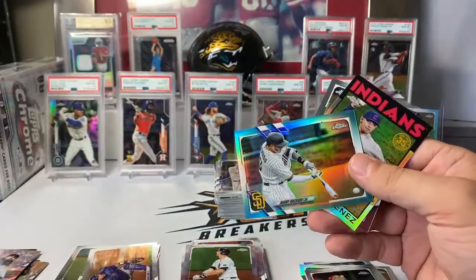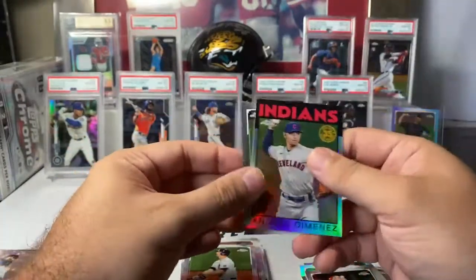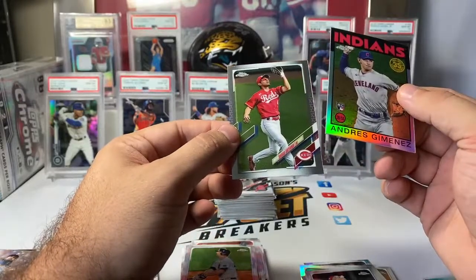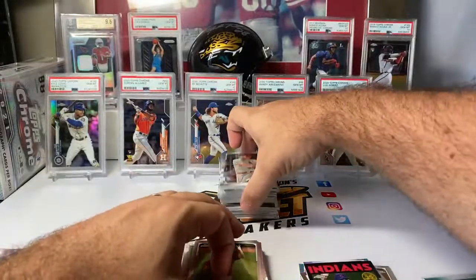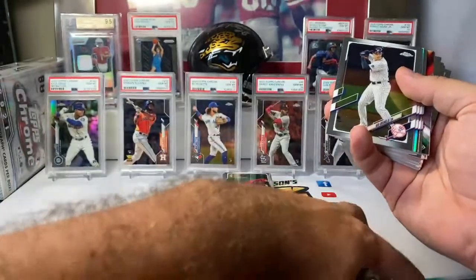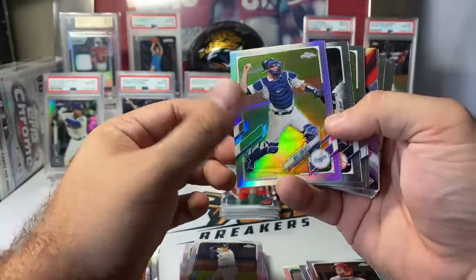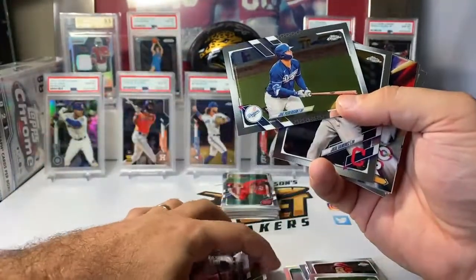We play a side game in a lot of our room breaks — a high-low side game where if you get the highest or lowest numbered parallel, in that case it would have been 10, it gets you a chance to win a little something at the end. Shogo Akiyama and Andres Jimenez 35th anniversary rookie. Dillon Carlson Cardinals rookie. Gio Urshela. Will Smith Dodgers refractor. Giancarlo Stanton. Joc Pederson.